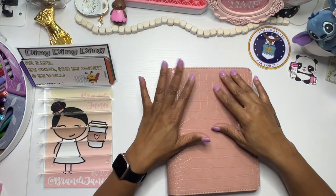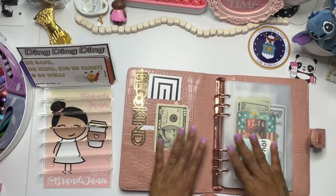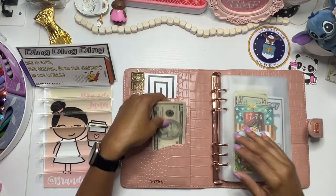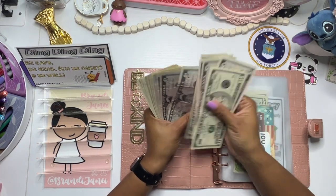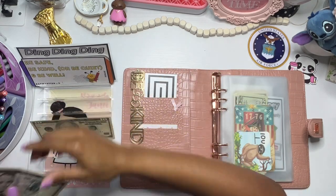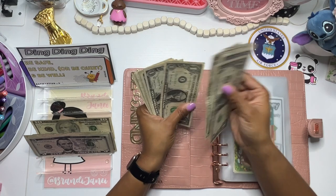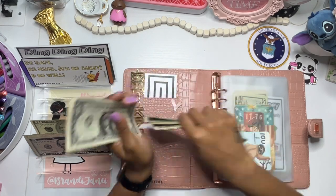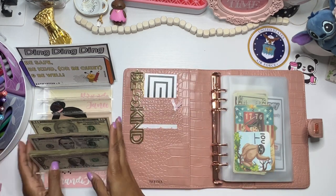Thank you so much again for tuning back in with me today. I do have my community challenge binder first, so we are going to start here. Let's see what we've got — 10, 15, 20, 25, 30, 35, 40, 45, 50... 51, 52, 53, 54, 55, 56, 57, 58, 59, 60 — 61, 62, 63, 64, 65. So $65.